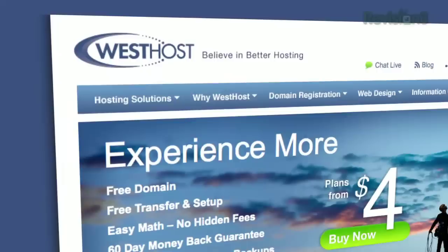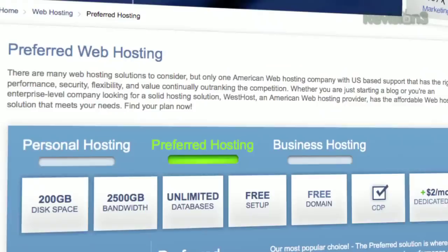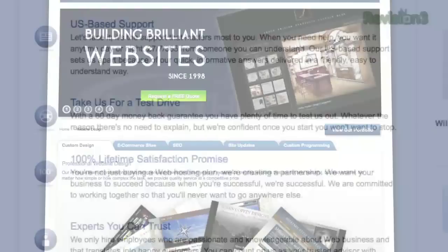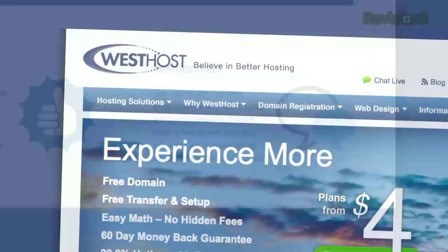Thanks to sponsor WestHost, offering premium web hosting since 1998. Affordable plans start at 19 cents a day, with free US-based support available 24/7 by phone, chat, and email. They offer one-click installs for hundreds of apps, free website transfer, a 60-day money-back guarantee, and great server performance. Visit westhost.com/techzilla for an exclusive 25% discount on web hosting.